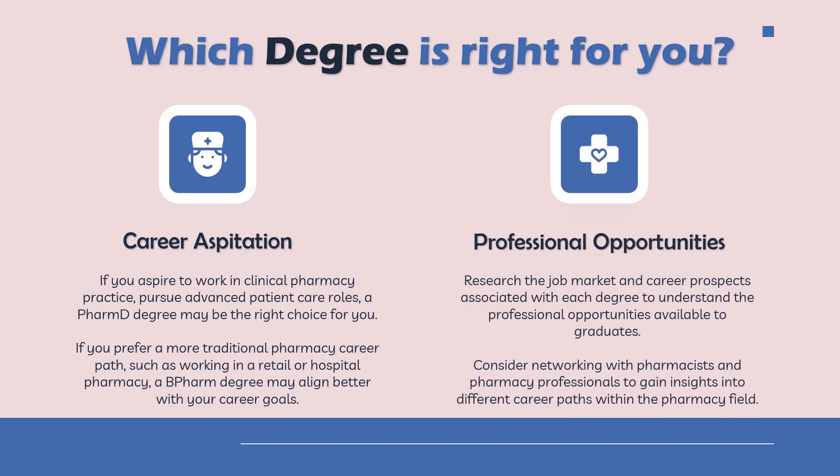The next consideration is professional opportunity. If you are looking for research or job-market-oriented career prospects, that would differ by degree. Make sure you consider networking with pharmacists and professionals who have completed these degrees to get critical insights from them, as that will help you choose a career path within the pharmacy field.